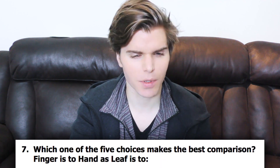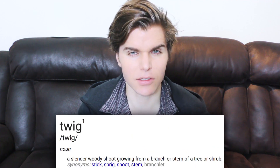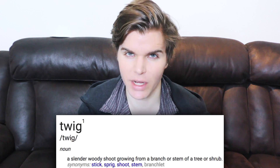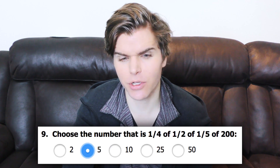This is semi-complex, but I'll say that finger is to hand as leaf is to twig and not branch, as leaves are often directly tied to twigs and not necessarily so much branches. I don't know how I got this, but to me that seems like that's an ocean — Pacific Ocean. The number here: one fourth of one half of one fifth of 200. I'm pretty sure it's five.